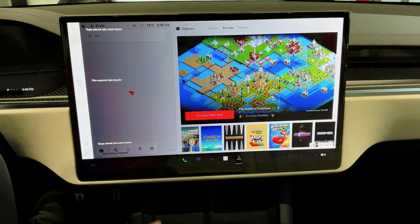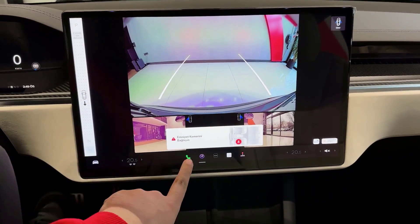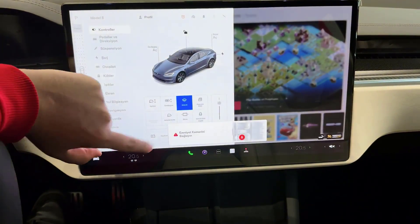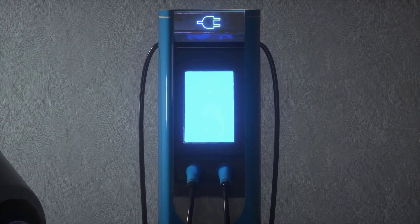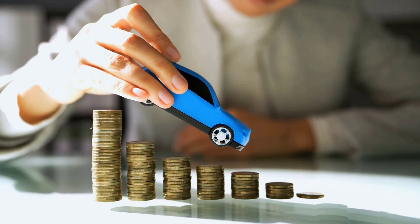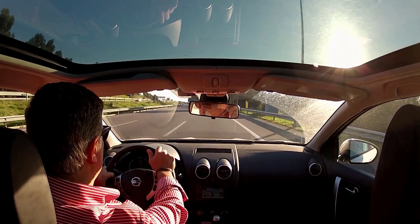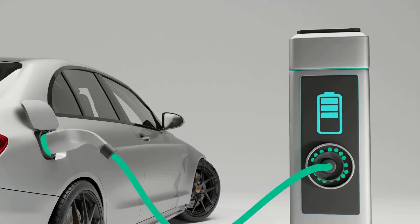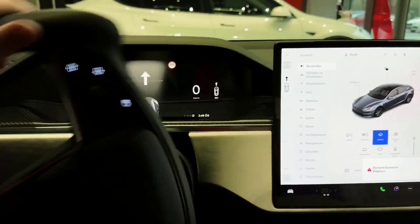The Model S Plaid represents a significant advancement in the creation of high-performance electric automobiles as the automotive industry moves forward with electric vehicles. No other production car can match its acceleration and speed, and it also has outstanding range and charging speed. The Plaid is not without its flaws, though — its price tag may be too high for many customers, some may not enjoy the minimalist interior, and its sophisticated functions consume considerable power, which can reduce overall efficiency.